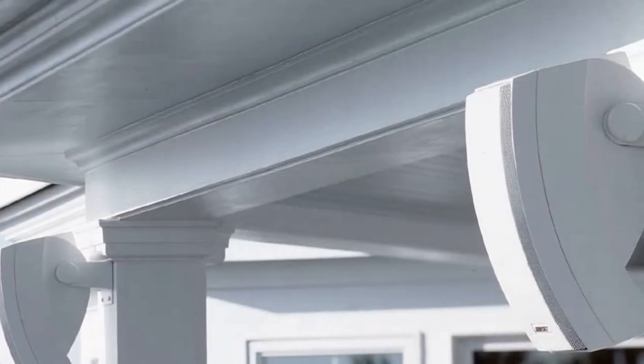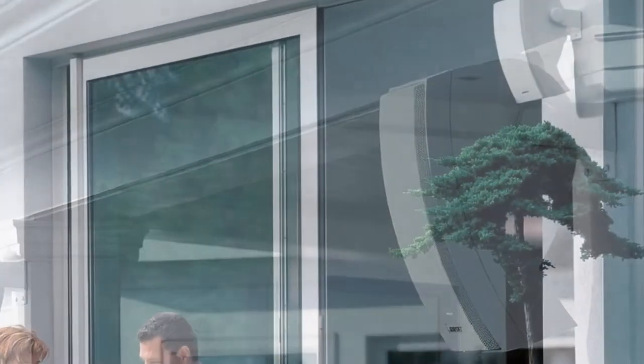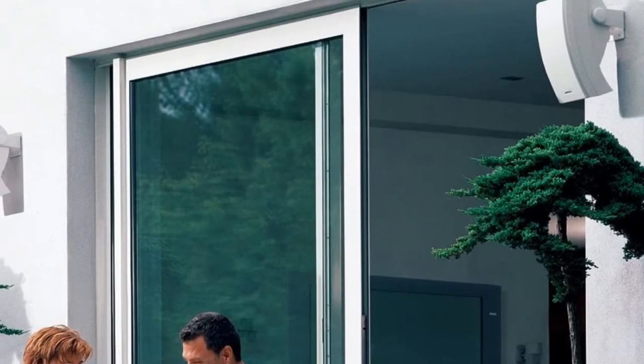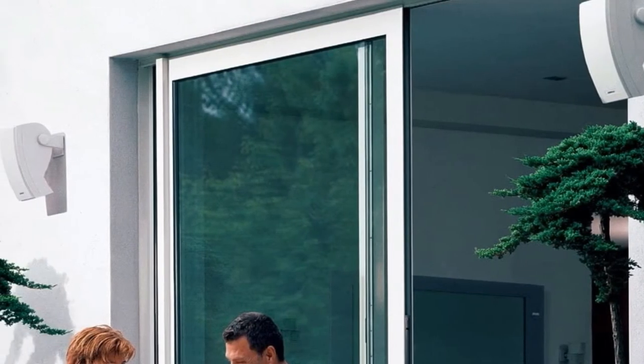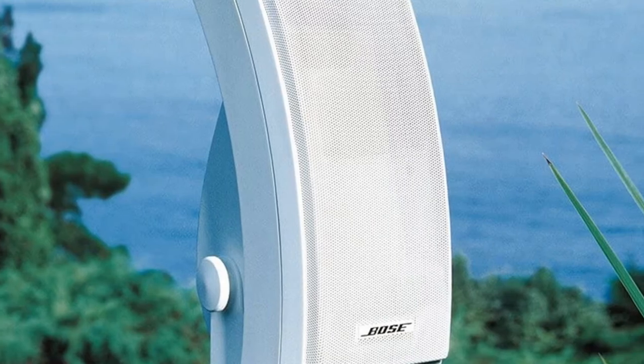But if you do decide to keep these speakers close to home, you'll get access to some pretty cool tech. The Wi-Fi receiver packed in offers one of the best ways to stream music, and support is included for the TuneIn Internet radio service. Just keep in mind that if you want to stream through Bluetooth, you'll need to invest in a separate Bluetooth amplifier or receiver.